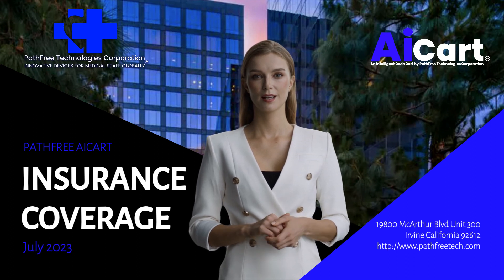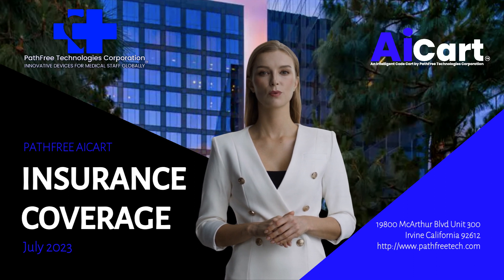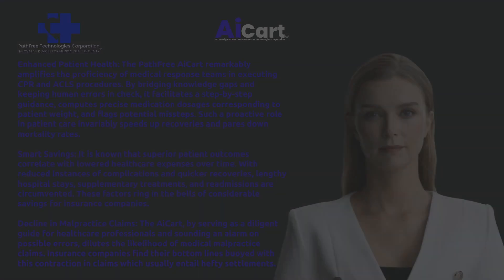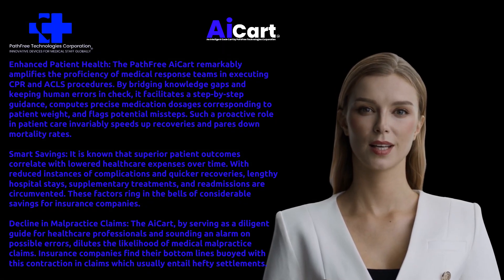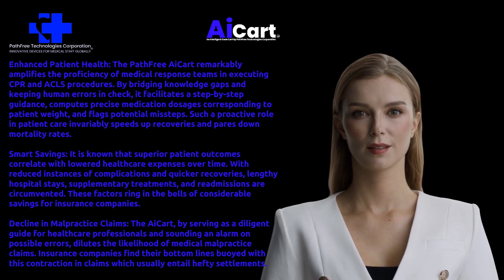Insurance coverage for Path-Free AI Cart. It's understandable why insurance companies will naturally gravitate towards endorsing the Path-Free AI Cart. Here's why. Enhanced patient health: the Path-Free AI Cart remarkably amplifies the proficiency of medical response teams in executing CPR and ACLS procedures.